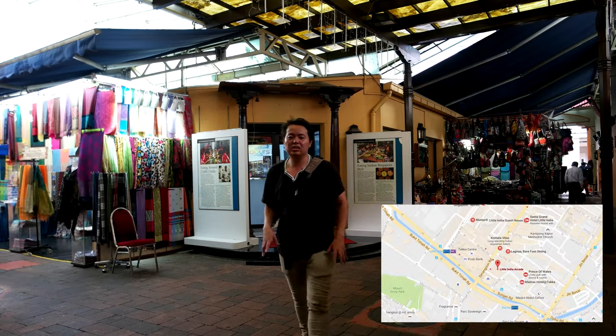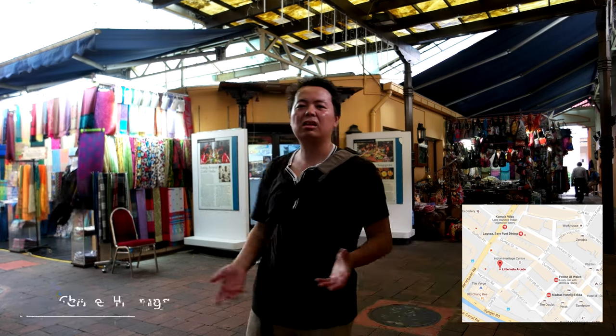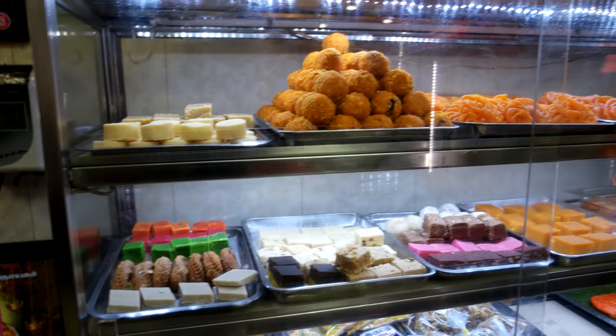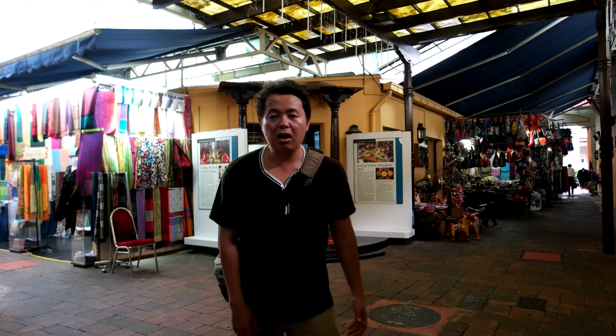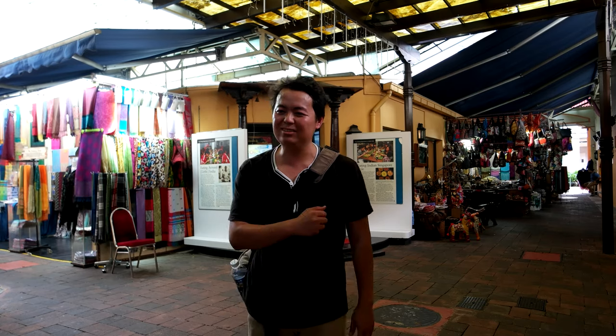This is actually the Little India Arcade — it's like a market where you can get pretty much a lot of stuff: food, fabrics, and souvenirs. I guess I should start buying my own souvenirs. Let's check it out!